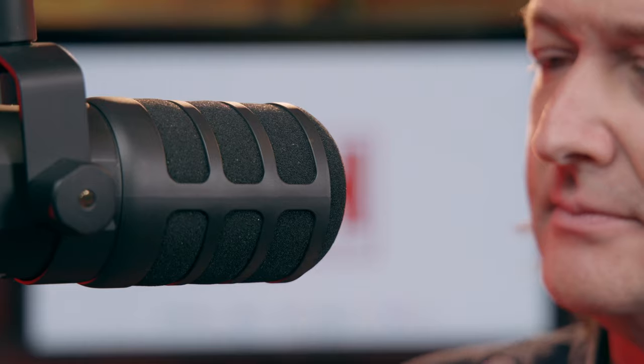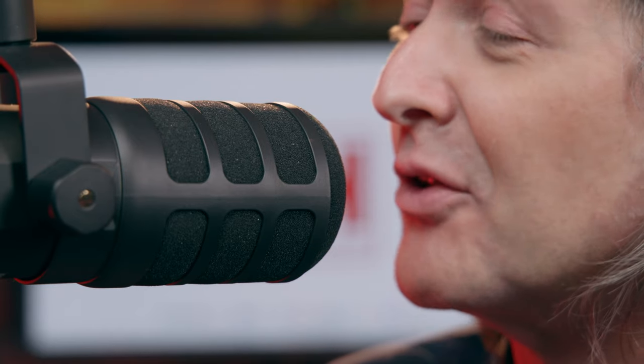Experiment with distances between one and six inches to find the sweet spot for your voice and microphone combination. An easy way to measure a good starting distance is to position your mouth three finger widths back from the end of the microphone, then try moving back and forward to see how the sound changes and if there's a spot that you prefer.